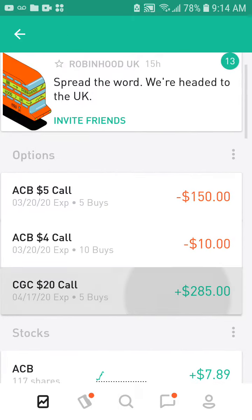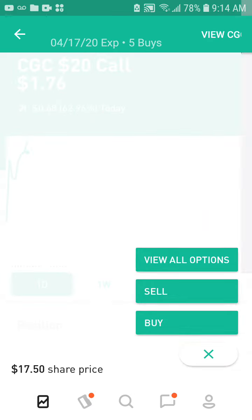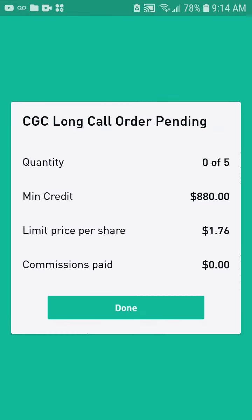What's the deal — I have a Canopy Growth call and I'm gonna see if I could sell it because I'm up 40%. Let's see what happens.